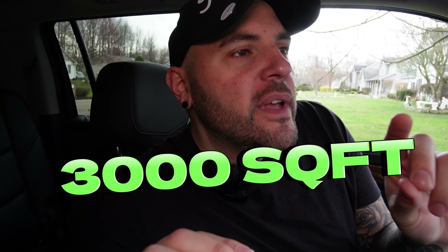I've got a riddle for you. What is 3,000 square feet, is in a prime location, and already over budget? It's my latest flip, of course. Why don't we go check this thing out?